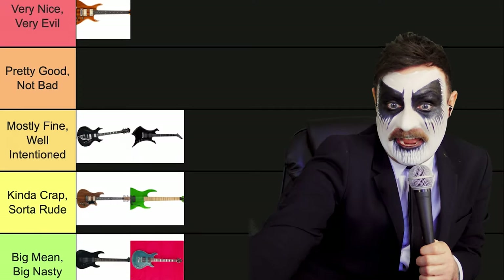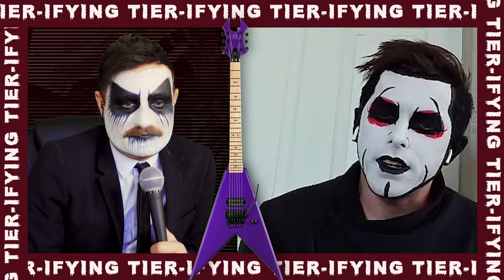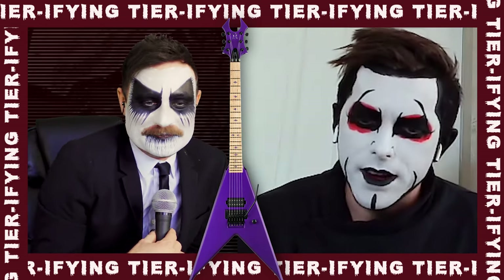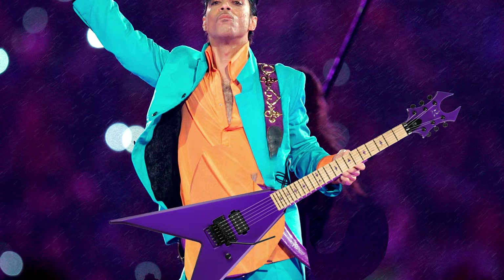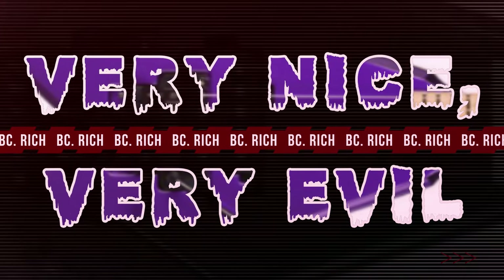Moving on, we got this guy. This one is good — this is a classic. This looks like spiked prints. It's got the top that is good, it's got horns, it's got spikes at the bottom. It is wonderful, it looks quite fashionable. Very spiky, very pointy. Rocking good stuff. I love it. We'll put very nice, very evil on that one.